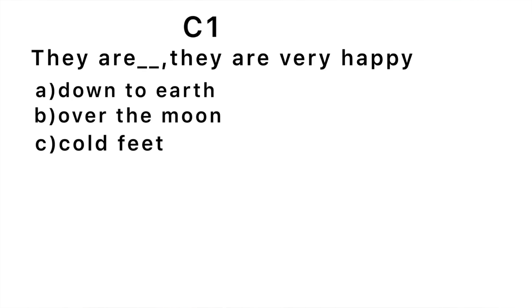C1 — first question: 'They are blank today — they are very happy.' The correct answer is 'over the moon' — they are over the moon today. 'Over the moon' is an idiom meaning very happy. 'Down to earth' means someone is humble, and 'having a cold fit' means being scared or afraid to do something.